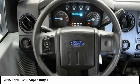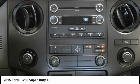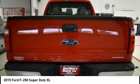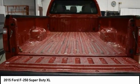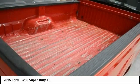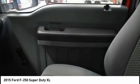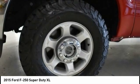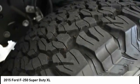Rear step bumper. Front stabilizer bar. Four-wheel disc brakes. Come see the car for yourself. We'll see you next time.